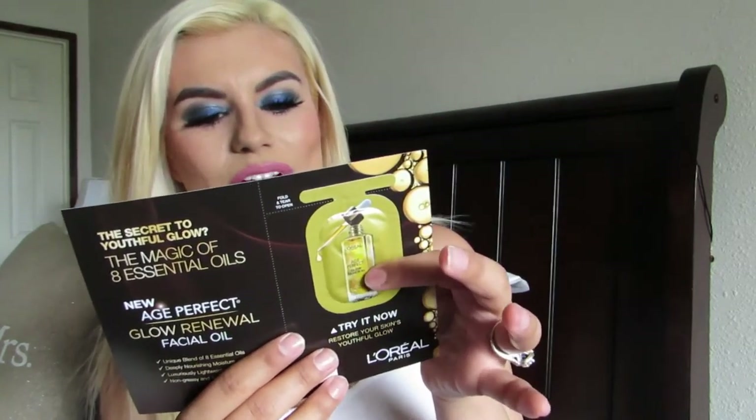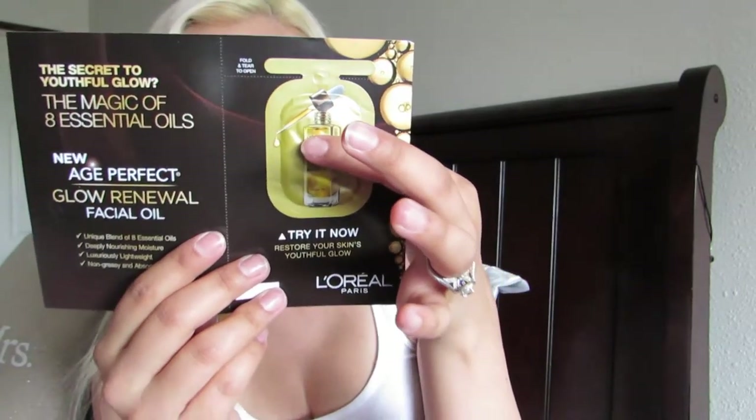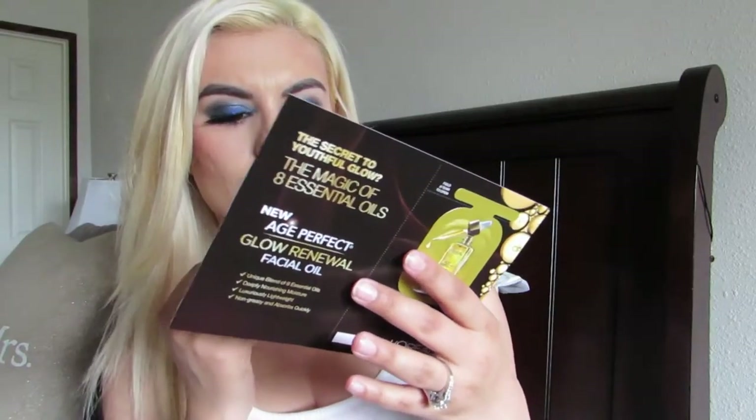Then they sent the L'Oreal Age Perfect Glow Renewal Facial Oil — 'Try it now, restore your skin's youthful glow.' So I get a little sample of the L'Oreal Glow Renewal along with instructions on how to use it. I didn't get a coupon for this one though, so no discounts — I'd have to purchase it full price. I'm still excited for it though — glow renewal sounds nice.